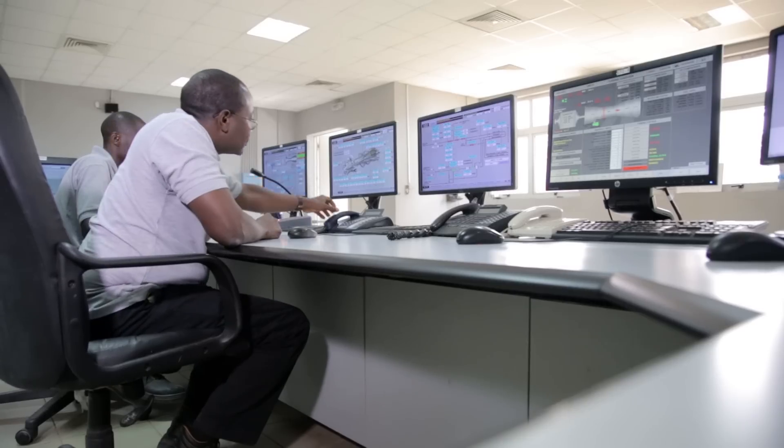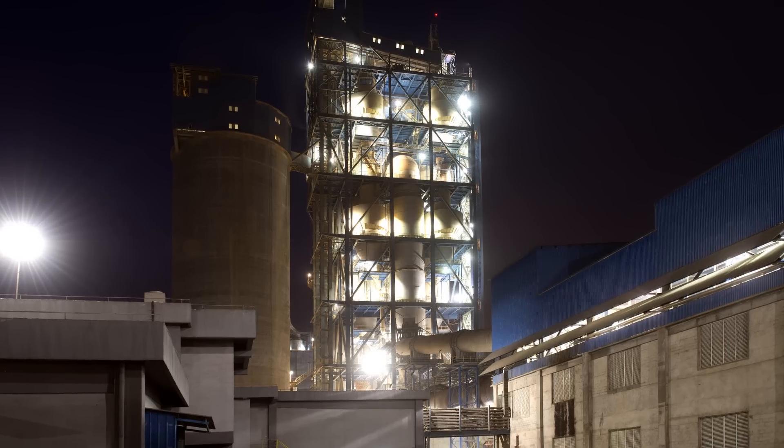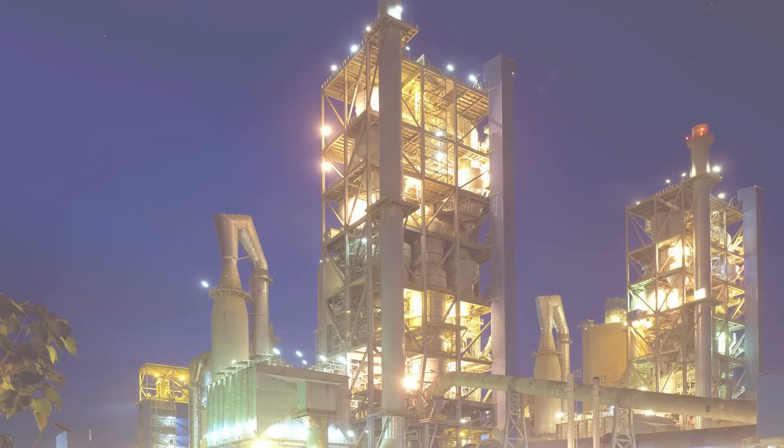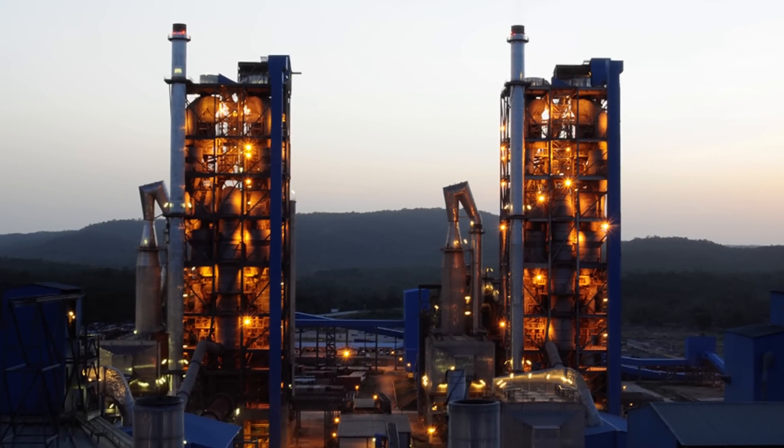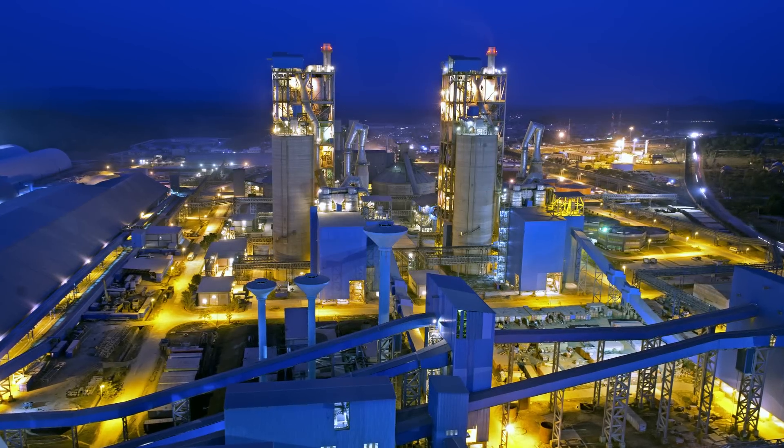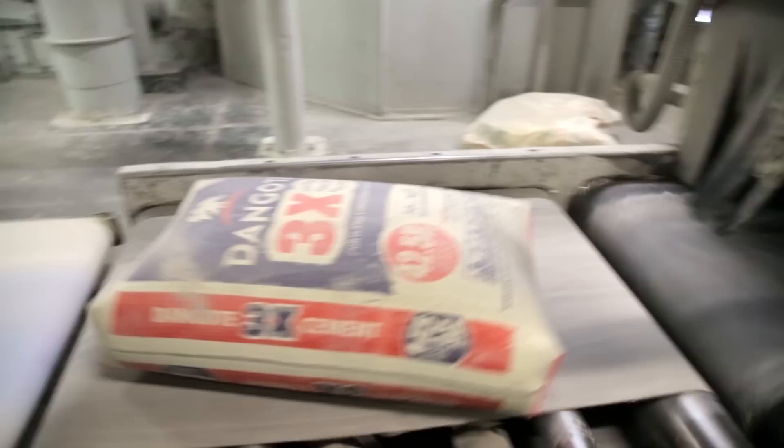What I appreciate about our relationship with GE is the continuous communication and support we are getting. GE comes in not only for delivering the power plant, but also for the maintenance, support, and service — so that not only at installation are we sure of having enough electricity supply, but also over the years to come.